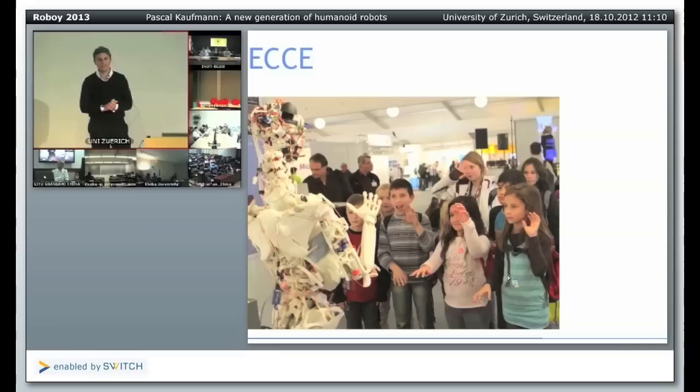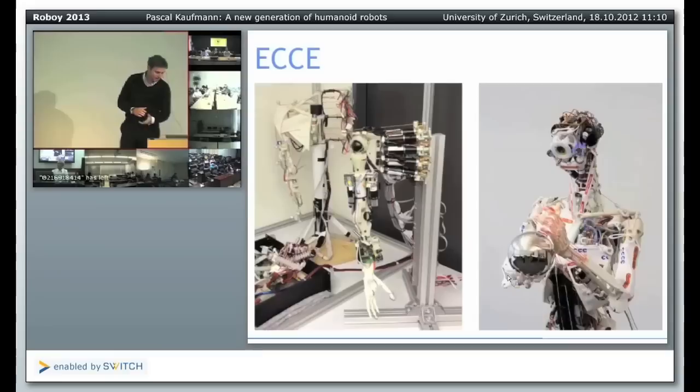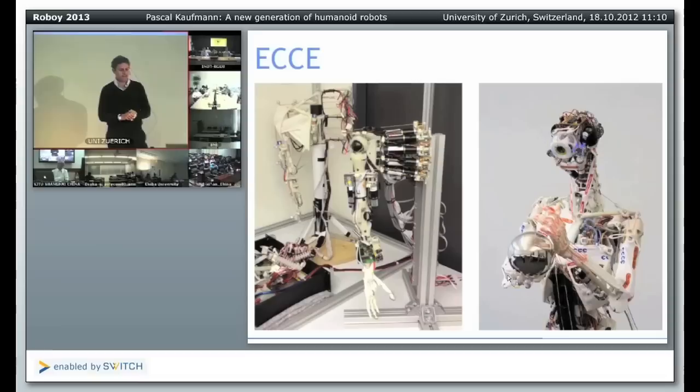These Ecce robots have traveled the world already. For example, this is one of the brothers of Chronos — this is EDS. He is one of the most advanced robots in the Ecce robot project. When he waves at people, you see that children like this. And when you are clearing customs and you have this robot in your hand luggage, the police pose many interesting questions because it looks a little bit like a dead body in your bag. This is something that is a little bit polarizing.